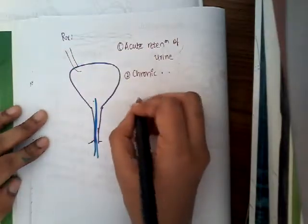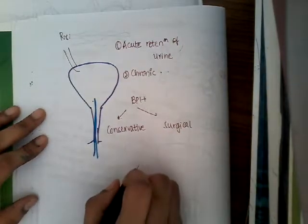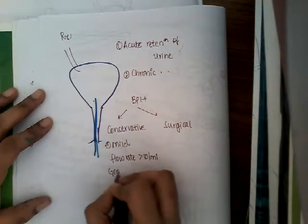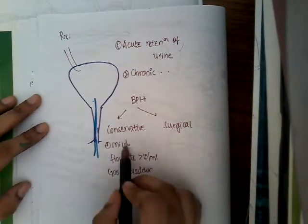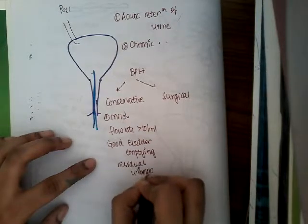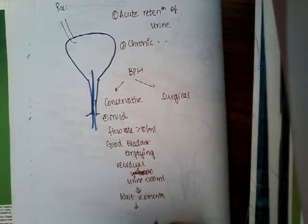For BPH, there are two main treatments: conservative treatment and surgical treatment. Conservative treatment is based on symptoms. If symptoms are mild, urine flow rate is more than 10 mL per second, and there is good bladder emptying — that is, residual urine is less than 100 milliliters — then we wait for six months and repeat the investigation.